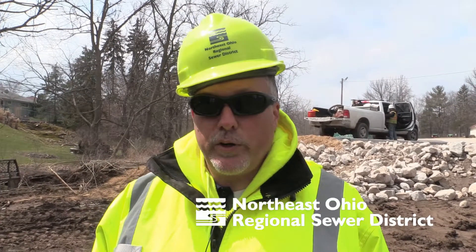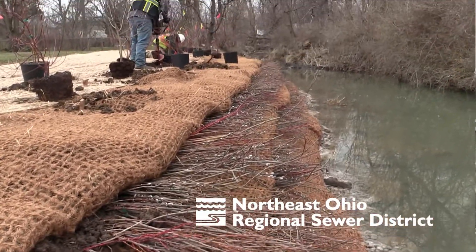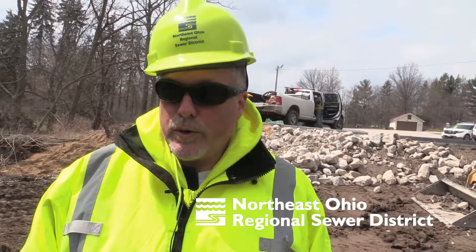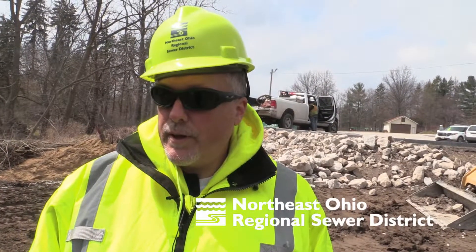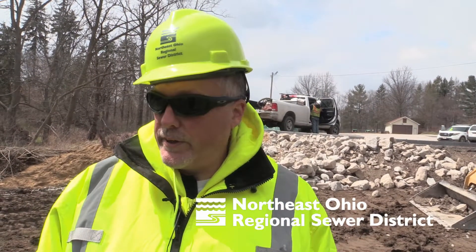They'll be placing in two soil lifts that have live cuttings placed in between the lifts. Those live cuttings, in the long run, will grow and provide a continuous bed of vegetation along the banks to further help to keep it from eroding.